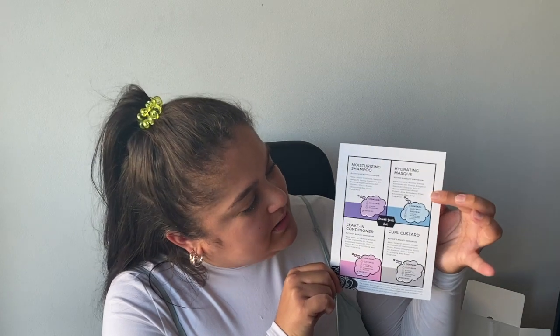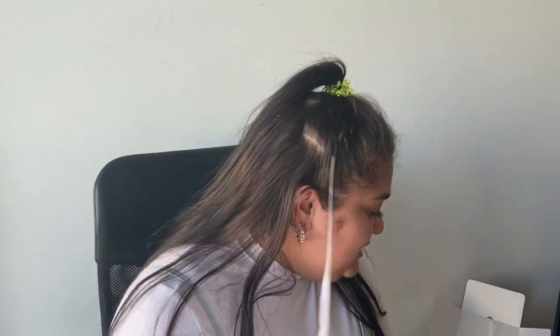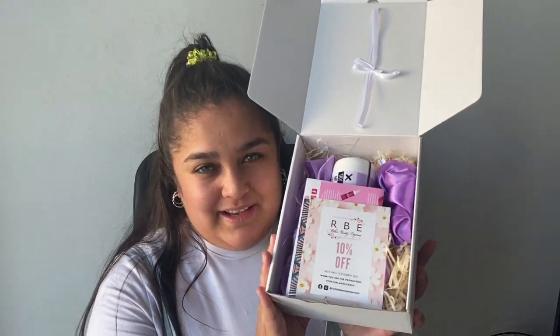So the letter tells me what's inside the box: a moisturizing shampoo, a hydrating mask, a leave-in conditioner, and a curl custard. I'm so excited to try these products! Once you remove the letter, the inside of the box looks really beautiful — all violet and purple in there. 'Curly hair magic.'